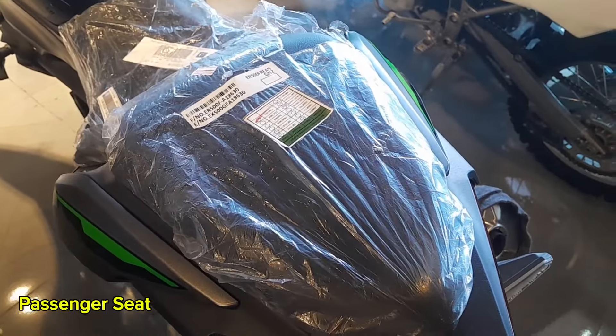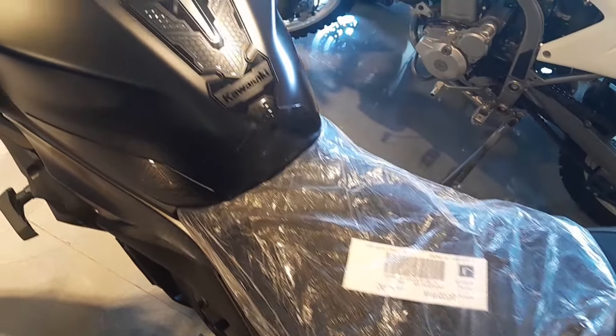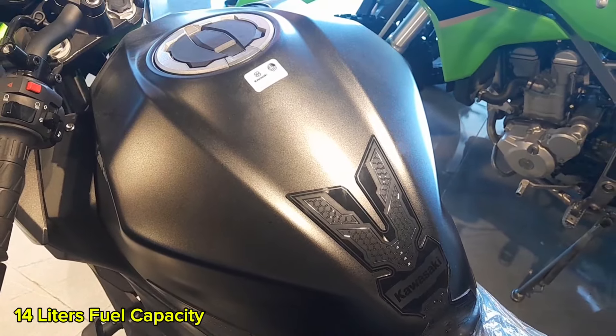It has a wide and well-designed passenger seat, and the driver's seat is sporty and comfortable. It has a 14-liter fuel capacity, providing ample range for long-distance rides.